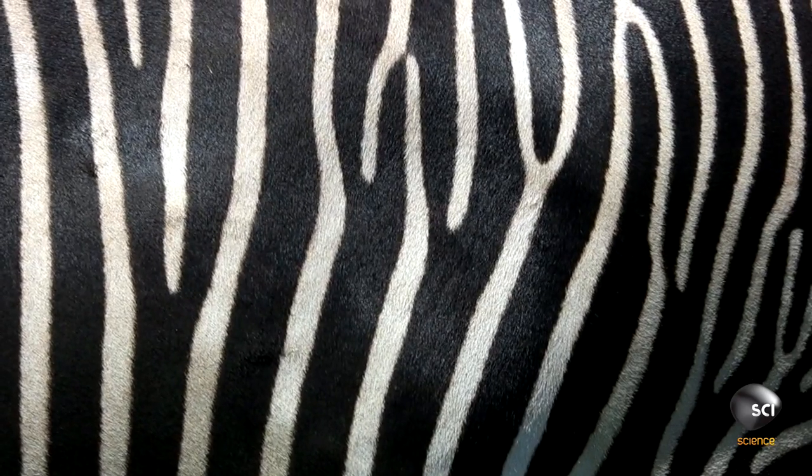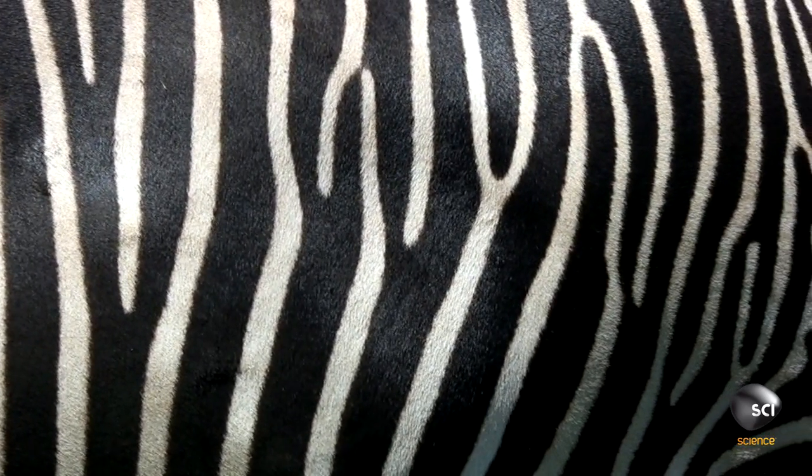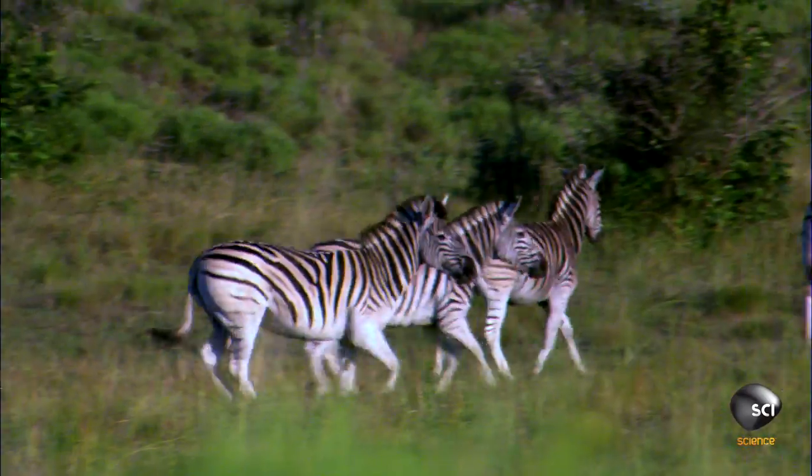This alternating current creates little swirls of air that make their skin temperature a full 5.4 degrees cooler than their non-stripe mammalian neighbors. More stripes mean more airflow.